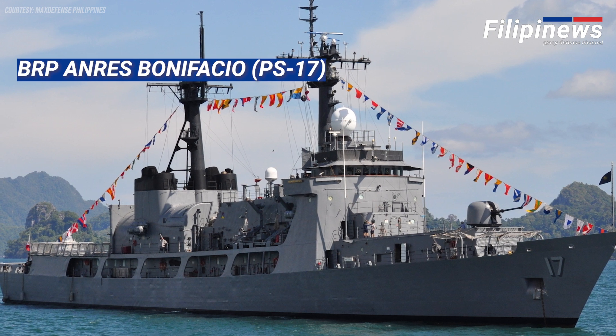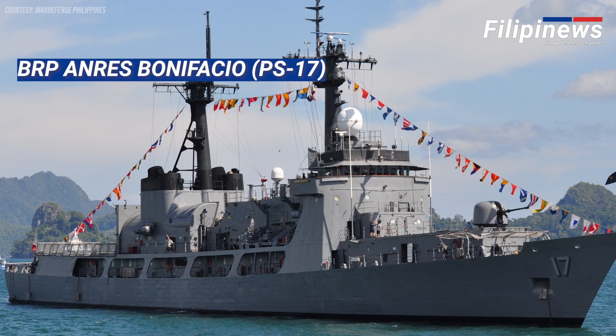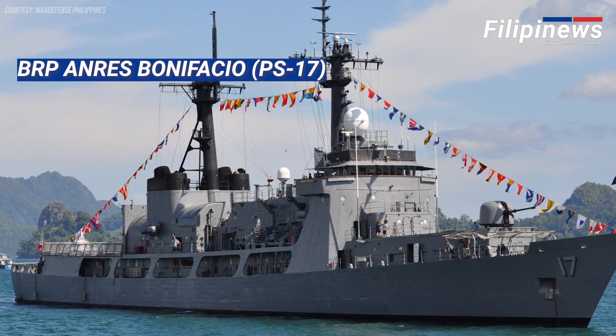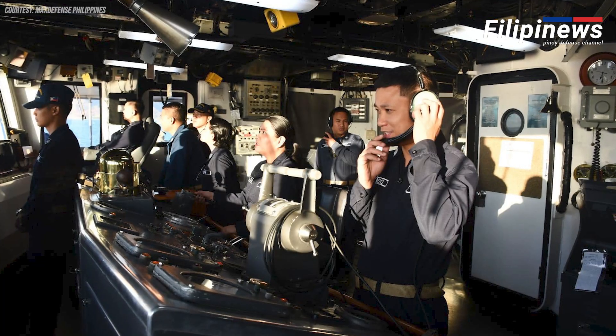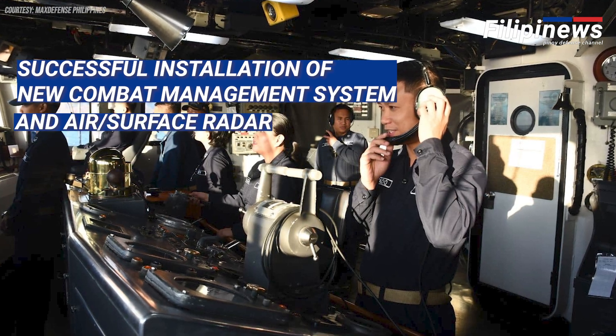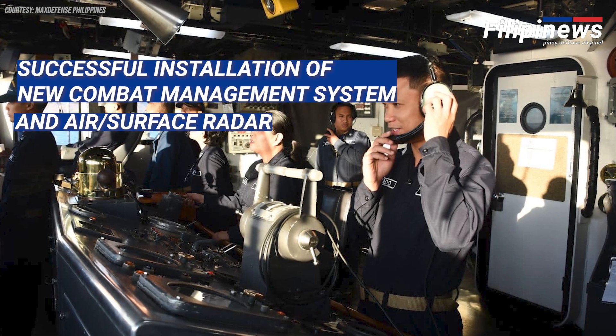BRP Andres Bonifacio, PS-17, one of the Philippine Navy's Del Pilar-class frigates, has recently undergone significant upgrades, as confirmed by a social media post on the ship's official page. The update announced the successful installation of a new combat management system and air-to-surface radar, marking a significant step forward in the vessel's modernization.